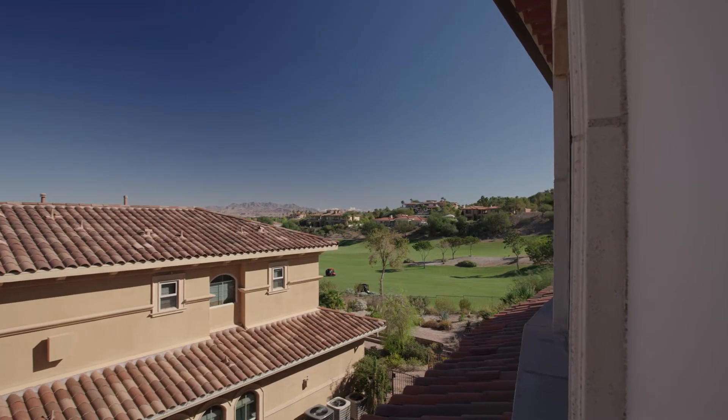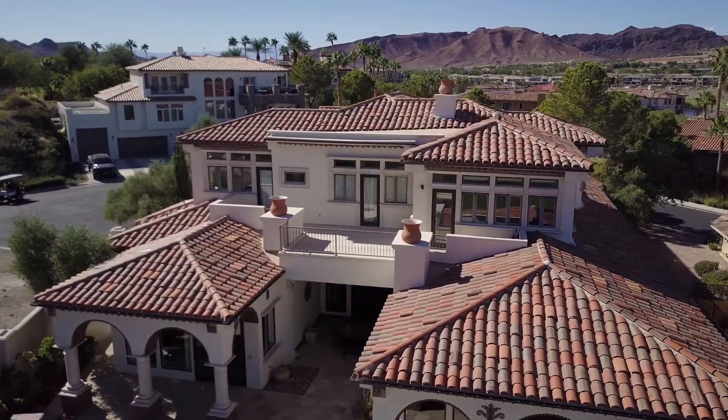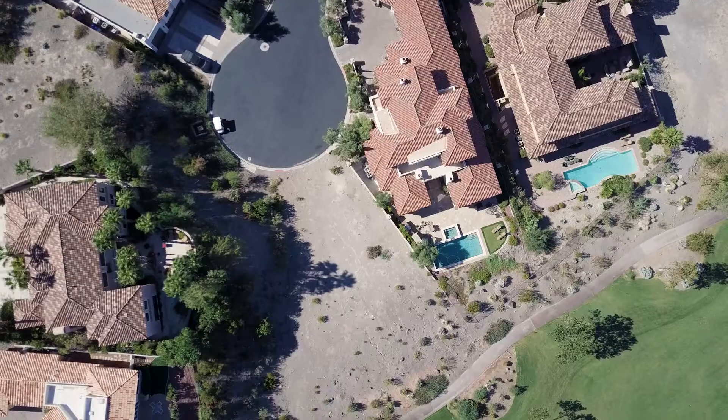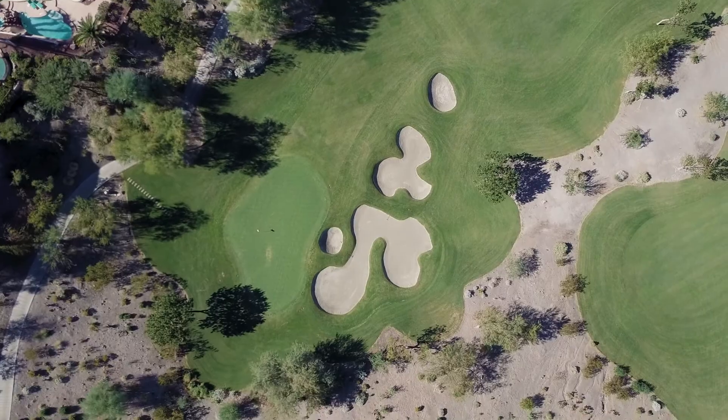There are two balconies on this level and the larger of the two wraps around the back of the house and connects to the two ensuite bedrooms. Have I mentioned the views from the back of this house? Lake Mead National Park, Lake Las Vegas, and we're sitting right here on the 12th fairway of this Jack Nicklaus Signature Golf Course.